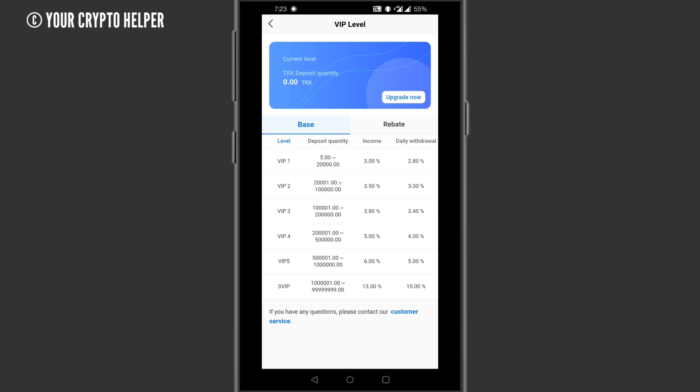Here is VIP Level 3: if you deposit 10 lakhs to 20 lakhs TRX you will get 3.80% daily and a withdrawal rate of 3.40%. VIP Level 4: deposit 20 lakhs to 50 lakhs and get 5% daily with a 4% withdrawal. VIP Level 5: deposit 50 lakhs to 1 crore and get 6% daily with a 5% withdrawal. The S-VIP level gives 30% daily income with a 10% withdrawal rate.